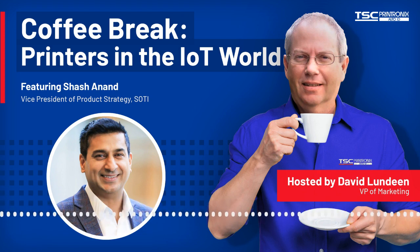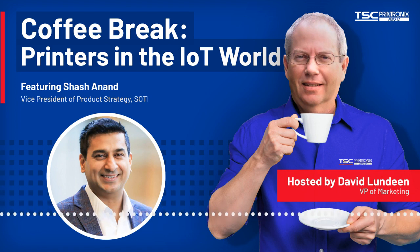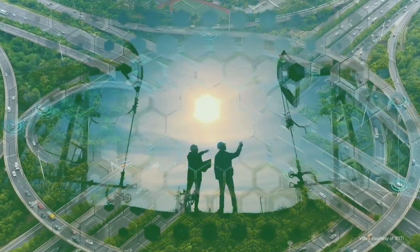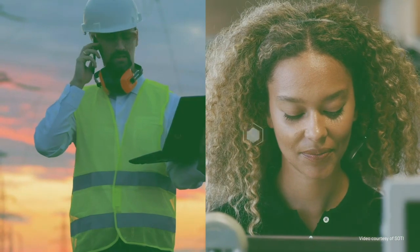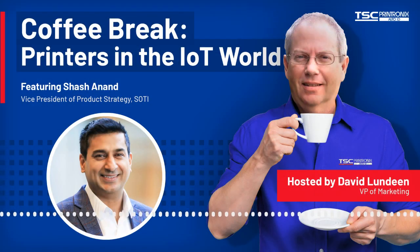So SOTY Connect — let me backtrack a bit. Many customers are looking to leverage IoT devices to gain better visibility and control of their operations. For example, with printers, you want to know when problems occur before they actually happen. The challenge is that each IoT device may come from a different manufacturer and may have different software to manage it. This is where SOTY Connect enters — an IoT device management solution for all IoT devices that speaks the language of all different IoT devices and provides a single pane of glass to manage them all.